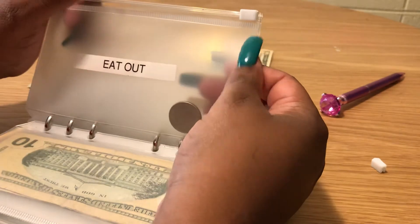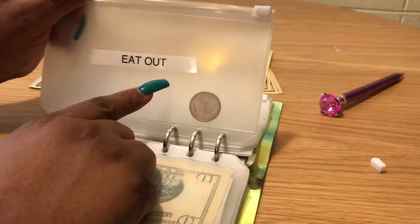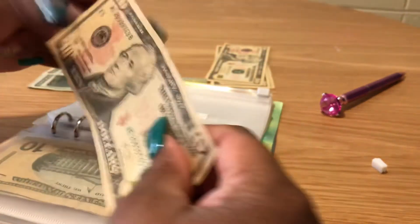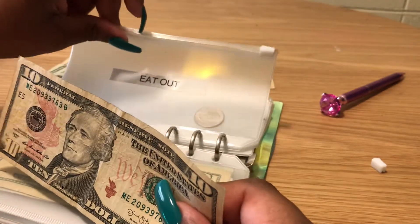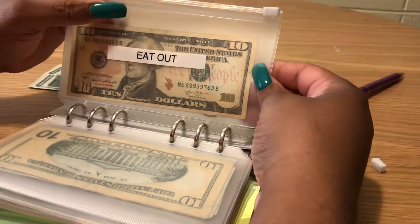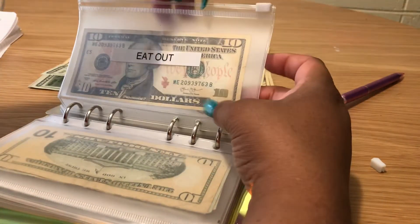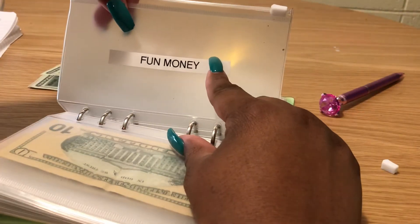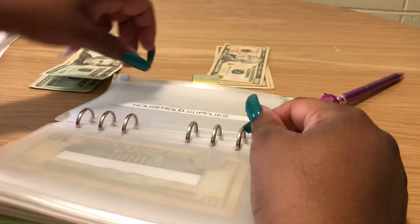Eat out gets $10. I had $9 left in this envelope from before, which I can't pull from the ATM, so the envelope gets the $10 and the $9 I'll spend off my debit card. There was also a quarter in there. Fun money still has nine dollars — and I still ain't having no fun, y'all.